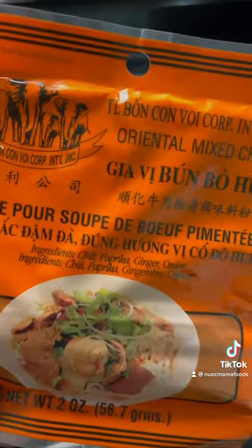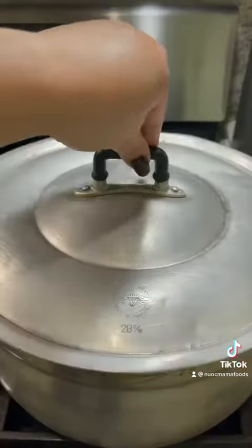In a saucepan, add lemongrass, shallot, garlic, and bún bò seasoning. Fry until fragrant.